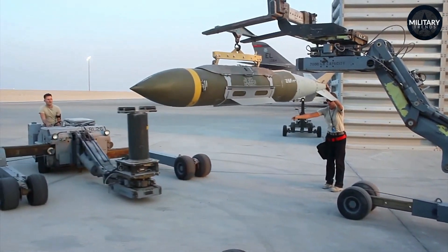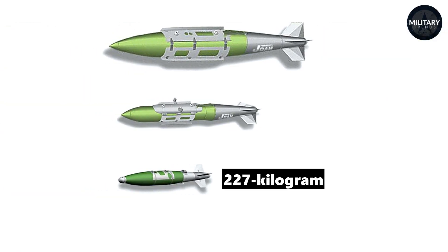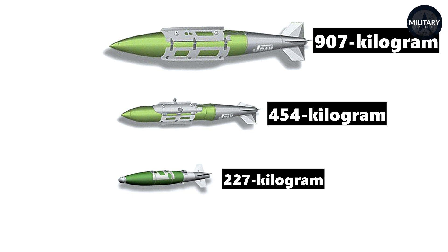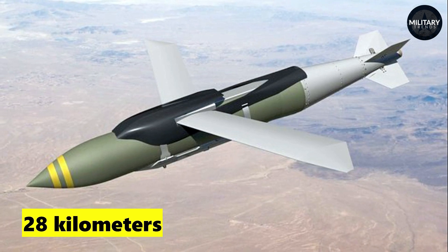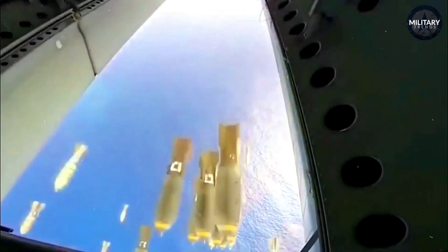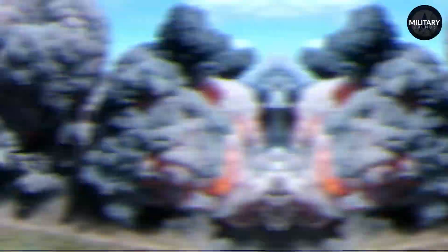The JDAM is available in a spectrum of variants, which include the 227-kilogram, 454-kilogram, and 907-kilogram bombs. It flaunts an impressive operational range of up to approximately 28 kilometers. With an accuracy that places it within an impressive 10-meter radius of its intended target, the JDAM proves to be a powerful and precise weapon against a broad spectrum of targets.